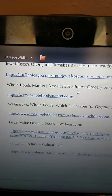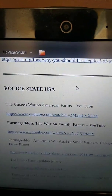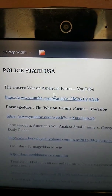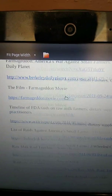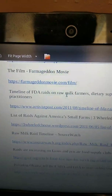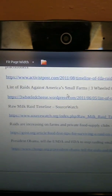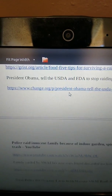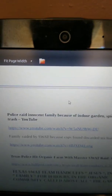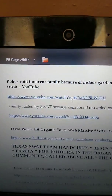There's organic food everywhere — Walmart even has it. But on American farms, there's a war on family farms. They're trying to destroy organic food. Watch the movie Farm Geek and see the list of raids against America's small farms. Stop raiding small farms — innocent families are being raided because of indoor gardens, so you gotta watch out for that.